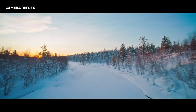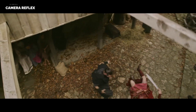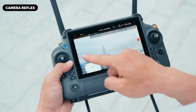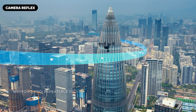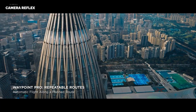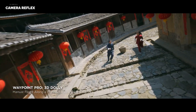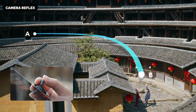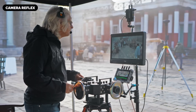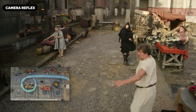DJI is speculated to integrate a variety of Intelligent Flight Modes: Spotlight Pro 2.0 locks the camera onto a subject while allowing the pilot to independently control the drone's movement, perfect for tracking fast-moving objects. Waypoints 3.0 allows for detailed pre-planned flight paths with advanced route customization and repeatable takes. Active Track 5.0 uses advanced algorithms to track multiple subjects simultaneously, even when they move unpredictably or disappear from view.